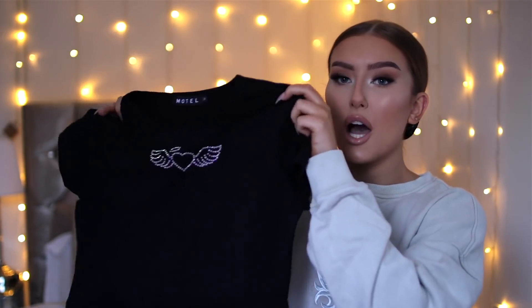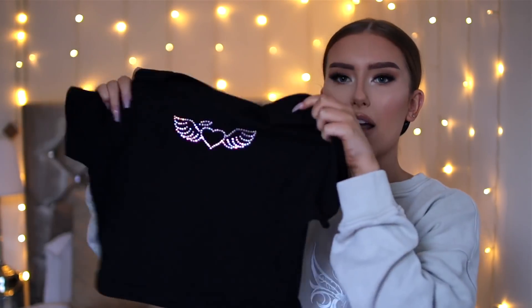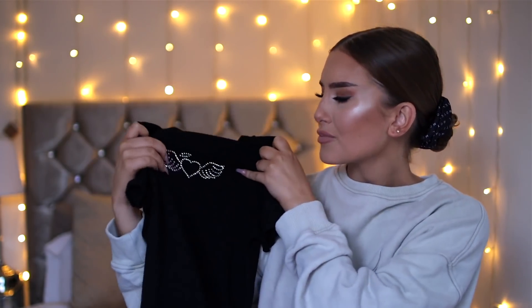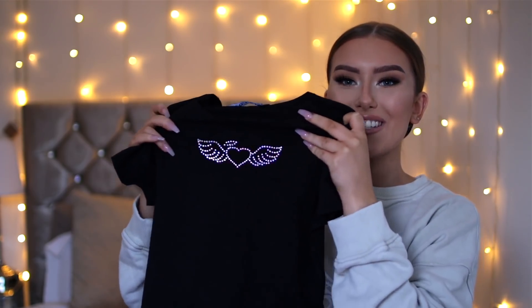I also picked out this little black crop top because even though it might read more as a summer piece, you can layer these so easily in the winter. I paired it with jeans and you could put a really big oversized maxi cardigan over the top, or a bomber jacket, or a zippered hoodie with another jacket. There are so many ways to layer it. I love the style of Motel's crop t-shirts and this one's black with little diamantes stuck on in a heart shape with a halo and wings — I just think it's so sweet.